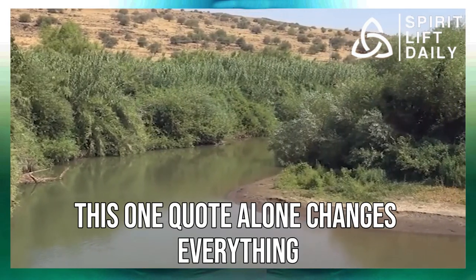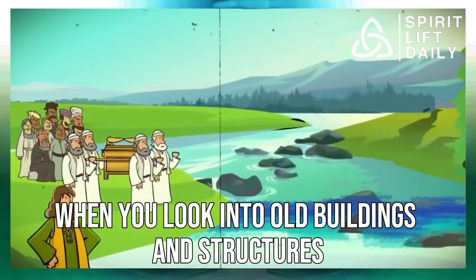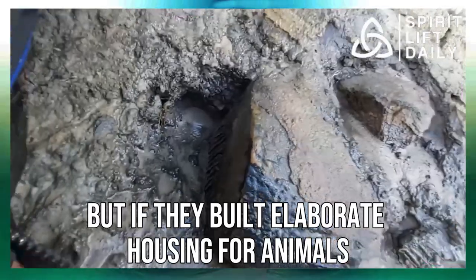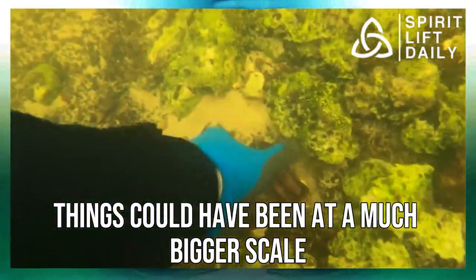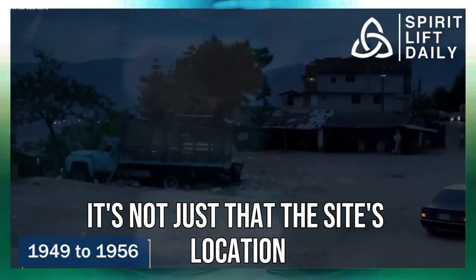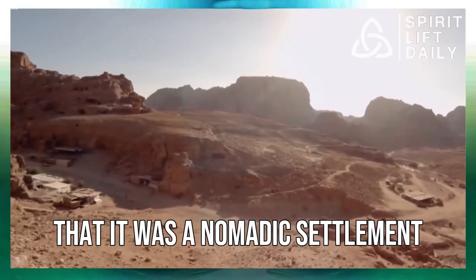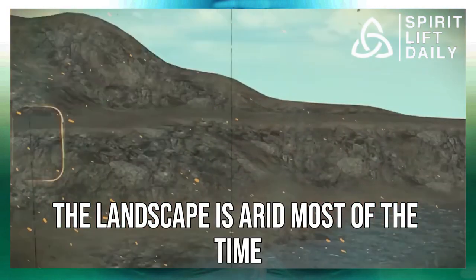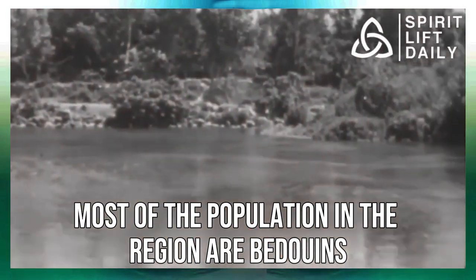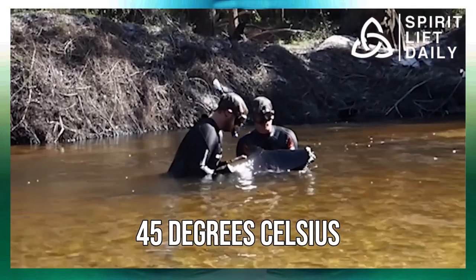This one quote alone changes everything we would normally have thought about this area. Normally when you look into old buildings and structures, you see them as homes for people — but if they built elaborate housing for animals, things could have been at a much bigger scale than we ever thought. The site's location and harsh climatic conditions also make it more plausible that it was a nomadic settlement. The landscape is arid most of the time, and even in modern times, most of the population in the region are Bedouins. Temperatures can easily reach a scorching 45 degrees Celsius.